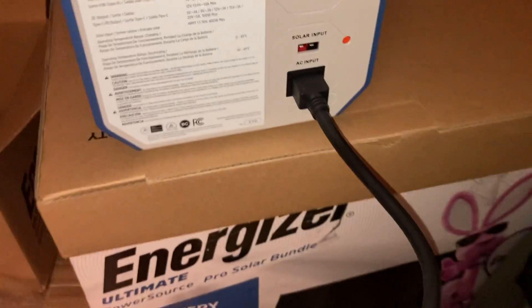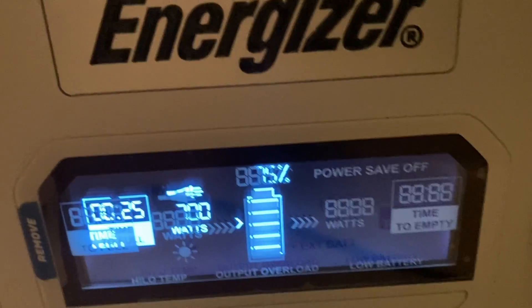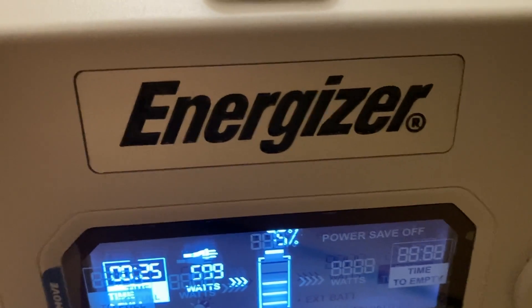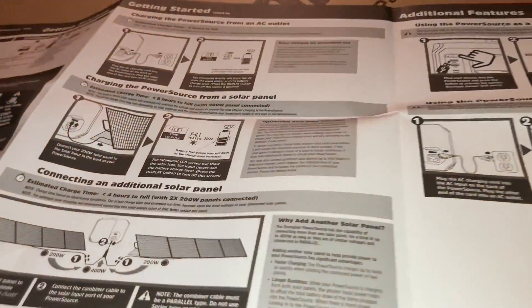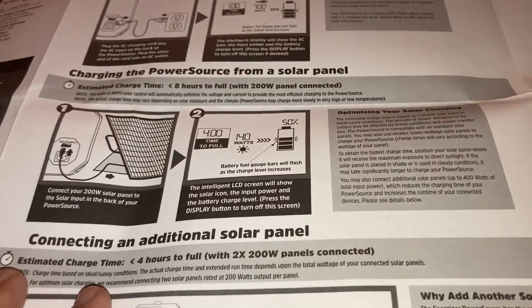I plug it in there — I could have put it onto the solar but I didn't really know what I was doing, so let me plug this into the wall. We're going to let that charge, so let's read the instructions. The idea behind this was that we would be able to get something we could operate without the boys, or in a serious emergency.